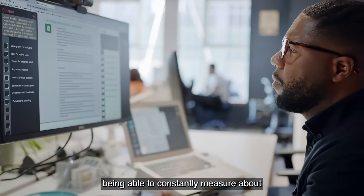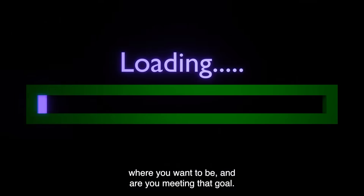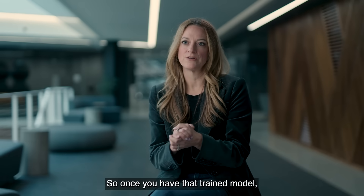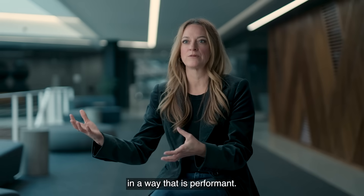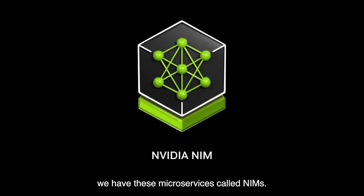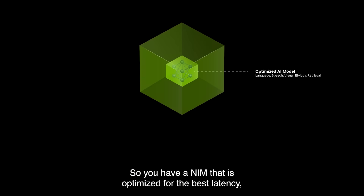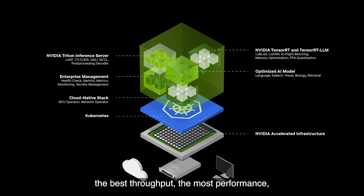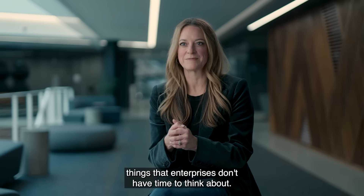Being able to constantly measure about where you want to be and are you meeting that goal. So once you have that trained model, you need to be able to deploy it in a way that is performant. And so what we've done is we have these microservices called NIMs. You have a NIM that is optimized for the best latency, the best throughput, the most performance — things that enterprises don't have time to think about.